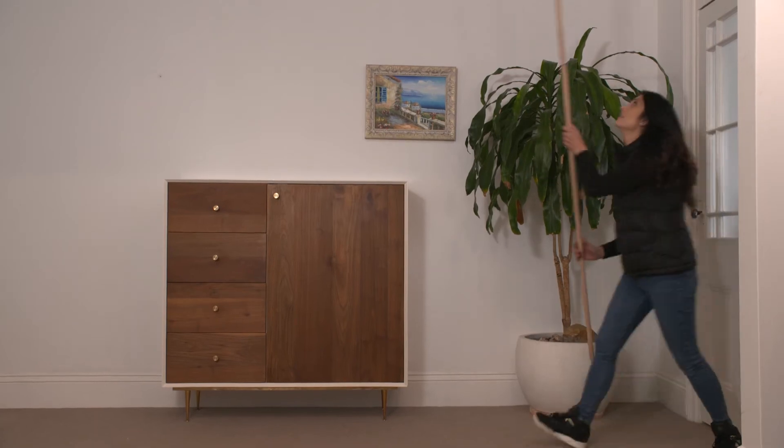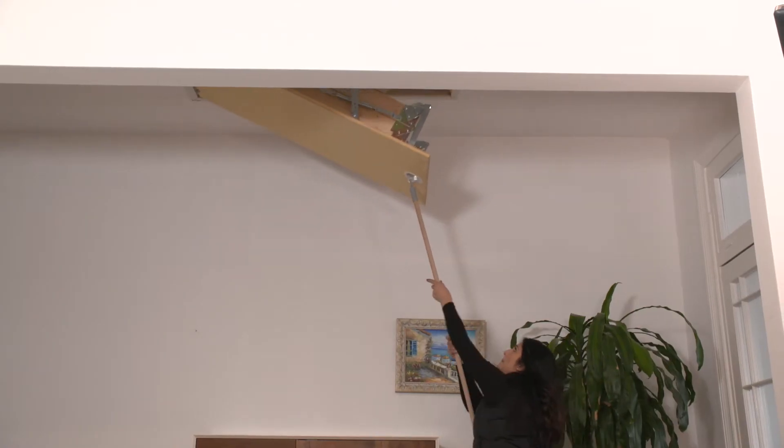These days we all have so much stuff and really we don't have the space to store it. Having a cluttered home can not only be messy but it's really unhealthy. The truth is in most Australian homes we have lots of space — heaps of it in fact — in your roof.